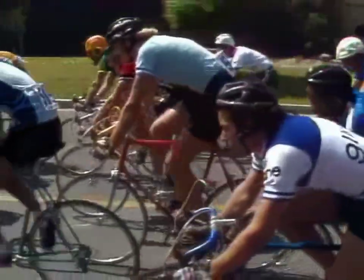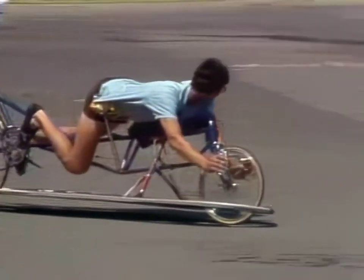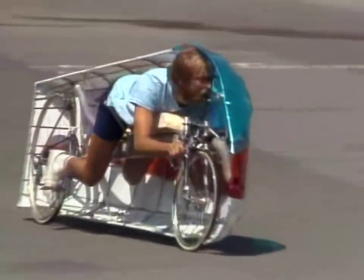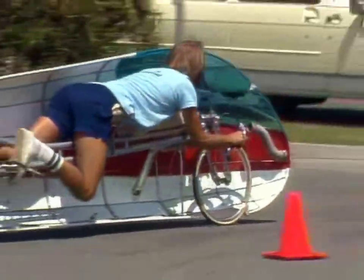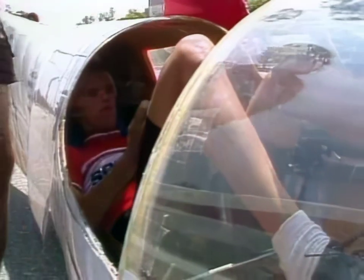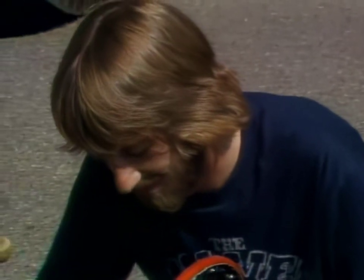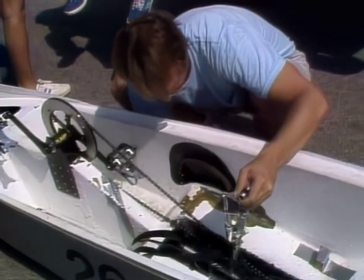Well, with a few well-placed alterations, that efficiency can be doubled, and in some cases tripled. They're called human-powered vehicles, or HPVs. They may look funny, but these cars are designed and driven by people who are very serious about the future. They believe that this mode of transportation can be an answer to oil and air pollution problems. It's not science fiction, but science fact. These are the fastest bicycles in the world.